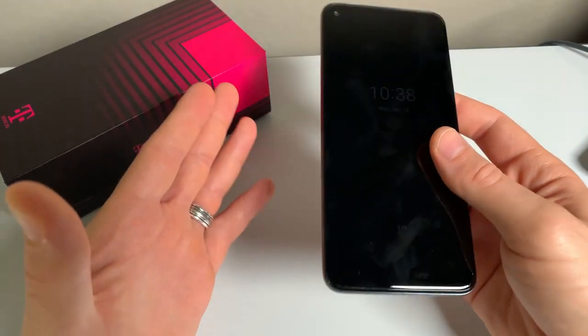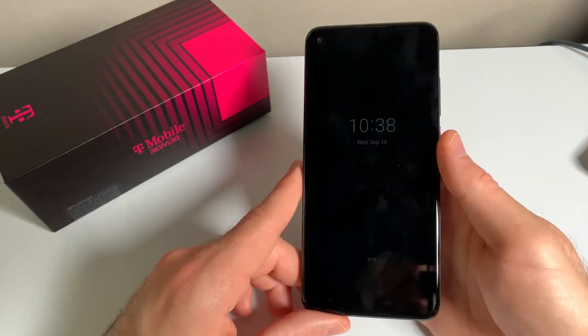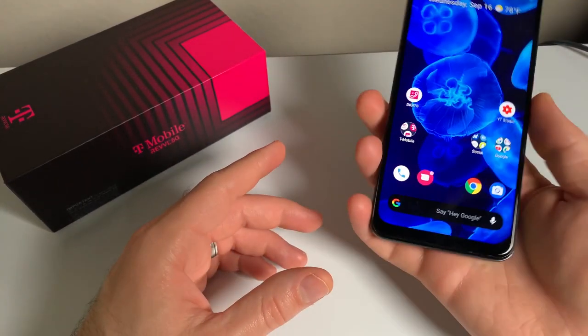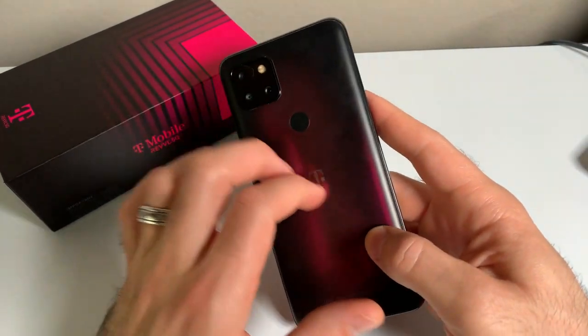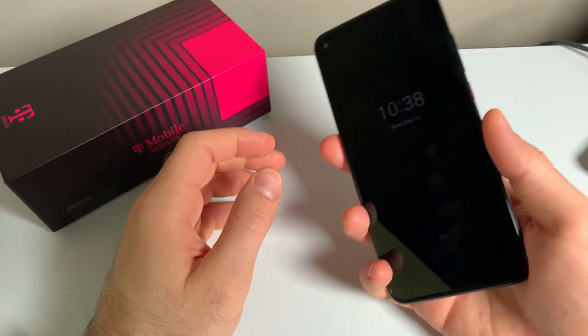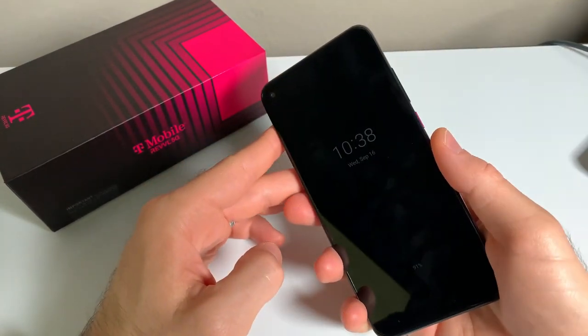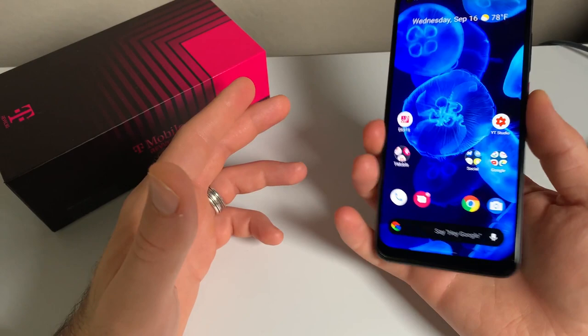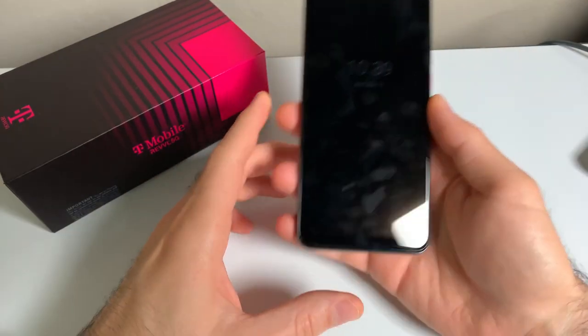Overall, the speakers get plenty loud, and you definitely won't miss notifications because of them. The vibration motor in this phone is adequate. This phone feels really nice in the hand — it's not too heavy, but it also still feels premium. One-handed operation is kind of difficult unless you have big hands, due to the big screen size. This phone is about as big as the Galaxy Note 20, and it's quite slippery due to being made of glass. The front screen is not made of Gorilla Glass, so it will be a little more prone to scratches, so I'd recommend getting a screen protector if you're worried about it.